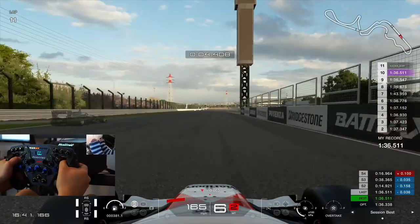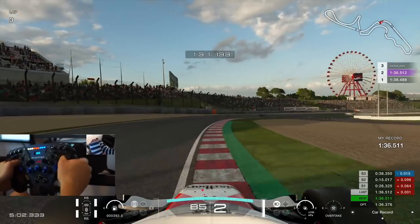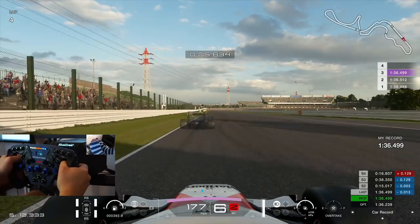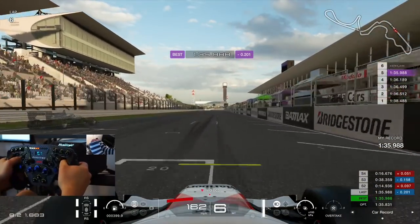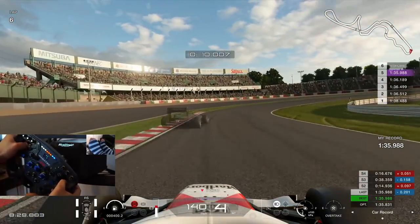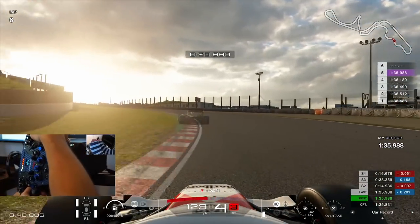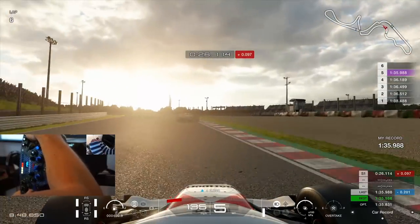At this point we were about a second off the 10th fastest time in the region, so I knew I needed to find more time. I took a break, had a brew, and came back for another 10 laps. When we came back we were straight away on the pace — almost beat our personal best on lap three, only one thousandth off — and we continued to steadily improve. Eventually on lap five we broke into the 135s with a 135.988, which I think was the best time I could do. That time was only four tenths off the 10th best time in the region, so I was very happy with that.